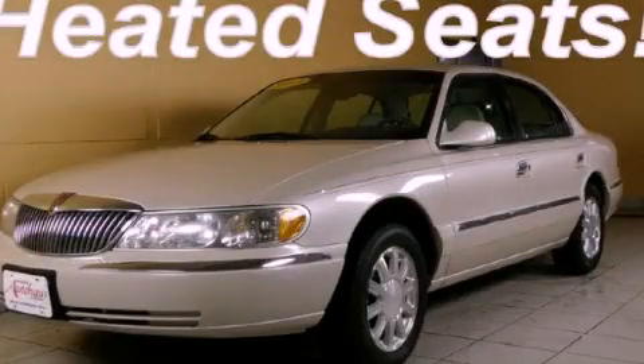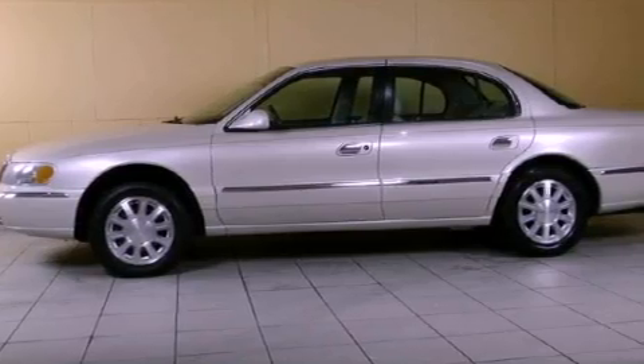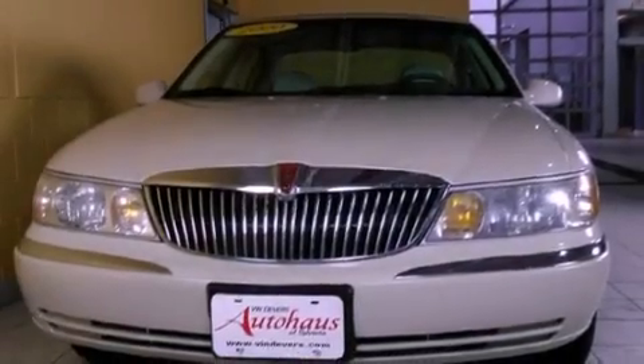This is a 2000 Lincoln Continental, a car radiating luxury and fine taste. It has a 4.6-liter 8-cylinder engine and an automatic transmission.